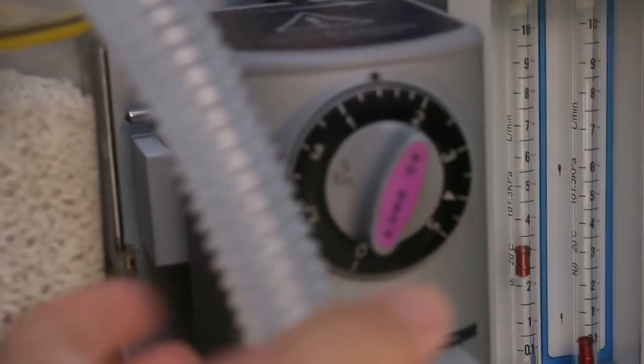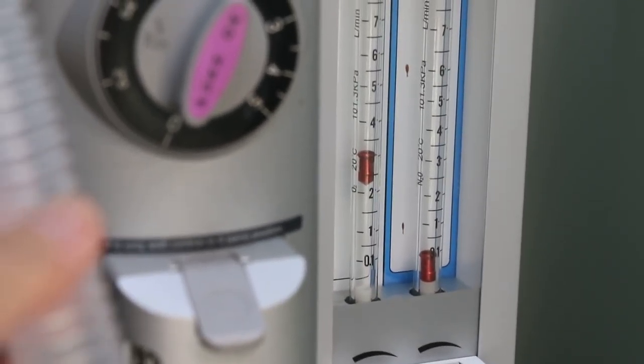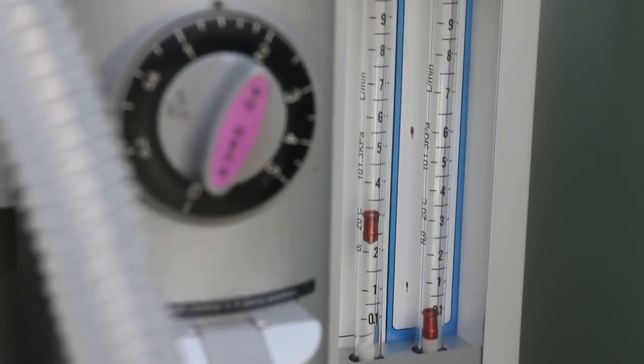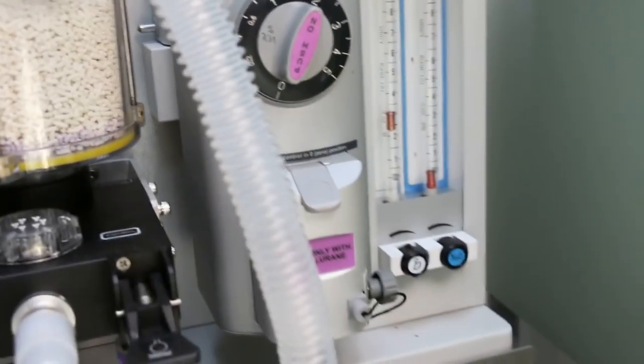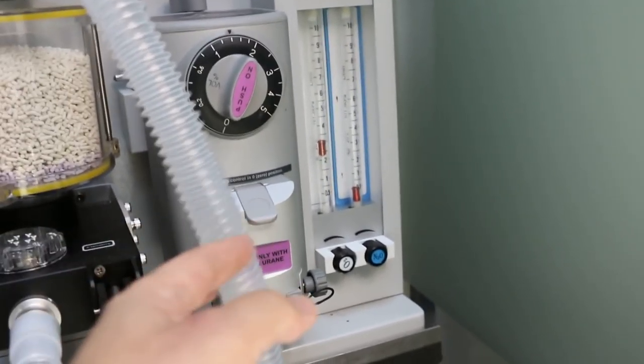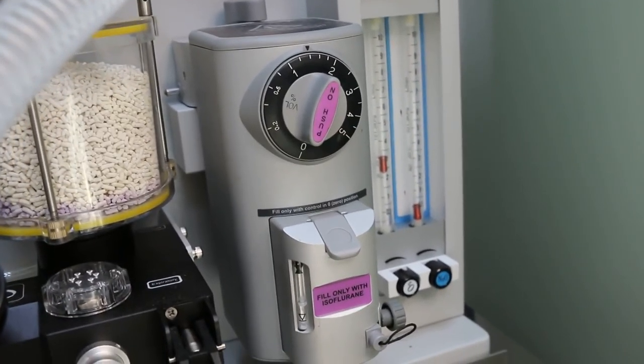One and a half percent. Maintenance. Flow rate 2.5 to 3. Dog is okay, stable. Isoflurane plus oxygen.